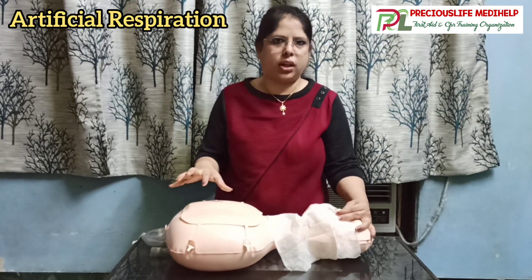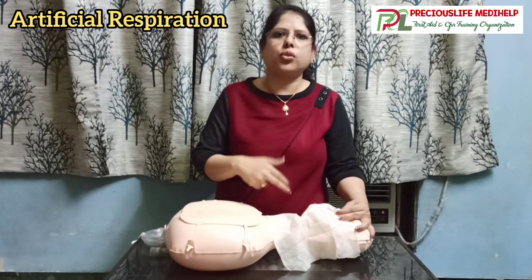You have to watch for the chest rise. You can see that the chest is rising, which shows that air and breath is going into the lungs. Once you've done this, you have to repeat the process two times.